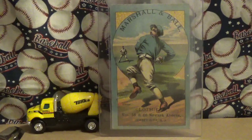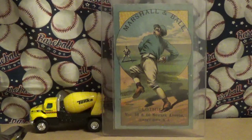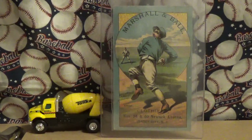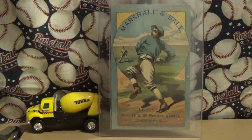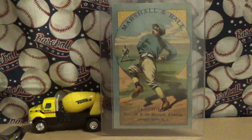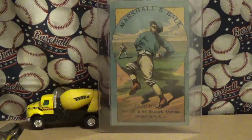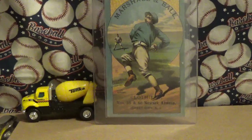Basically, there are nine cards in the set for the nine positions in baseball: a pitcher, catcher, first baseman, second baseman, third baseman, shortstop, left fielder, center fielder, and a batsman. There's no right fielder in the set, so it's just a nine-card set missing the right fielder.